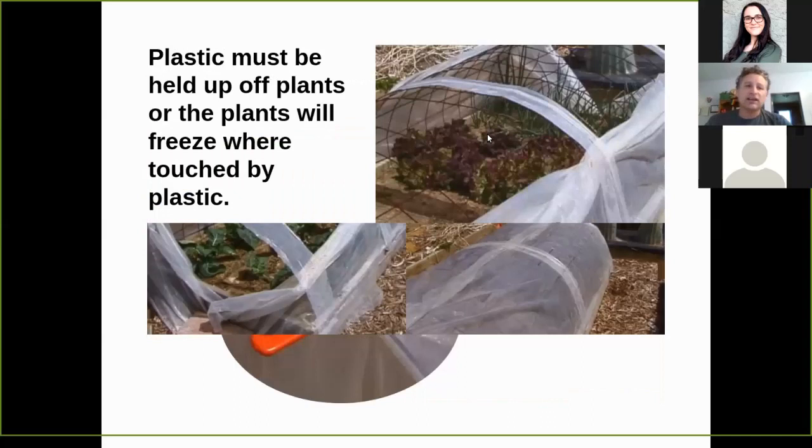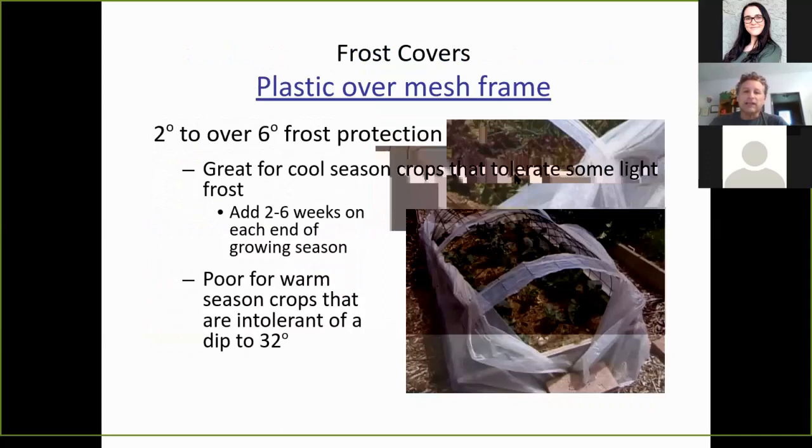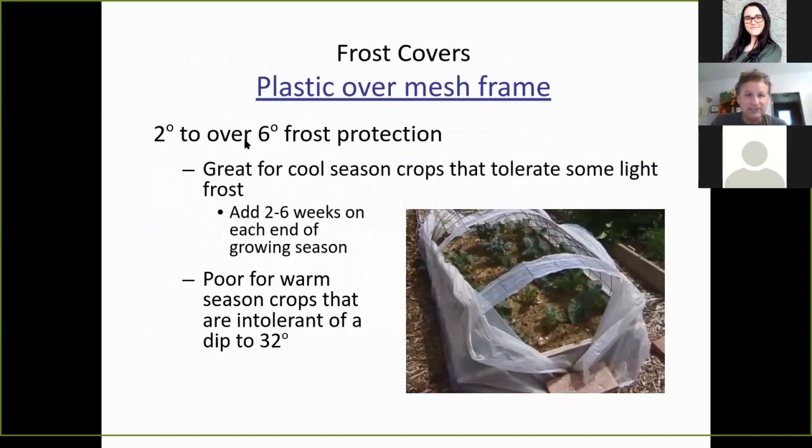Your plastic needs to be held up off the plants, or the plant will freeze where it's touched by the plastic because there's no insulation between the plant and the cold. In the daytime, open at least a crack to prevent overheating. Plastic over a mesh frame provides two degrees to over six degrees of frost protection and is great for cool season crops. You need to add two to six weeks on each end of the growing season for this to actually produce the crop you're looking for. It's very poor for warm season crops that are intolerant of a dip to 32 degrees.